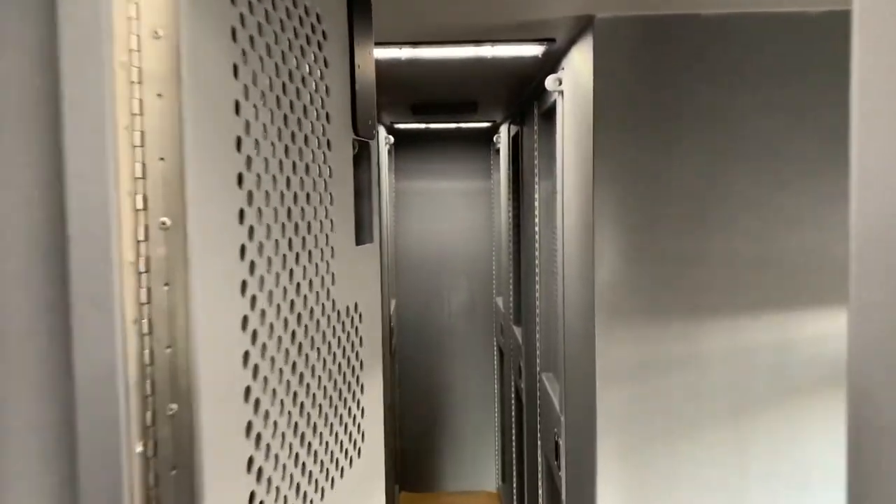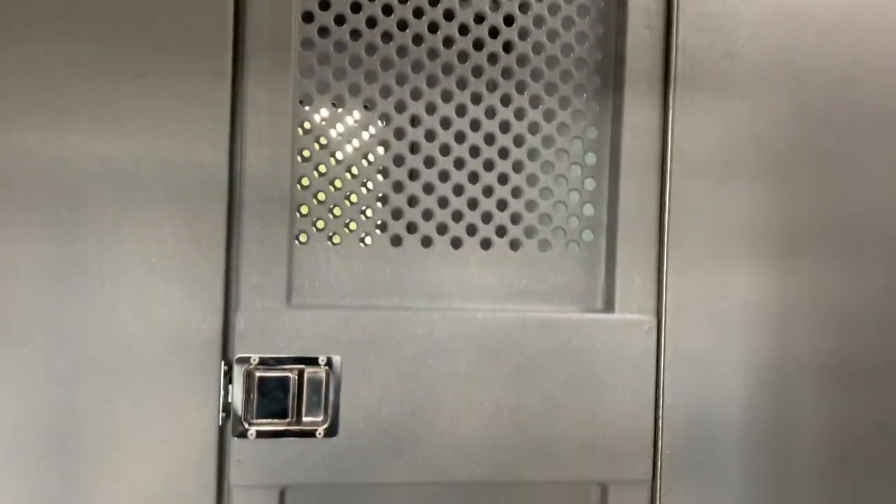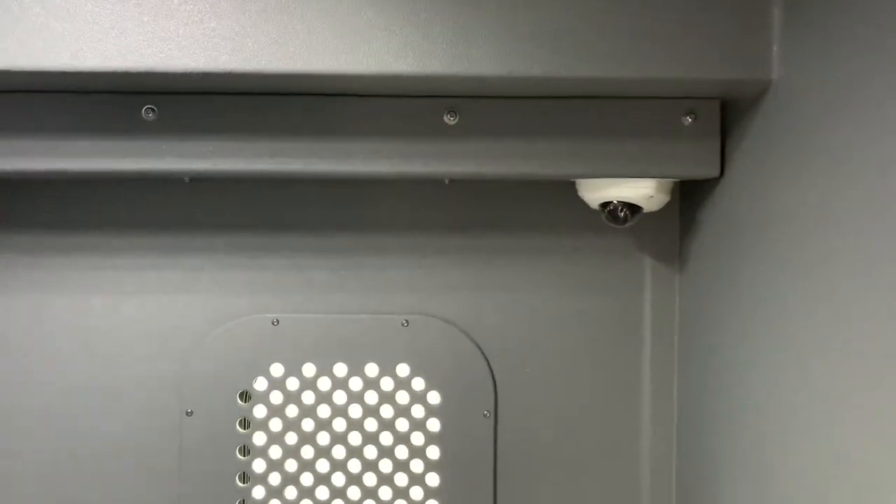Now we're going to the front section, which has seven isolation cells. These all have a vented security door, with similar construction to the rest — AC vent, security camera, and a grate over the window. It's all aluminum construction with bed liner everywhere, so it can't be easily damaged.